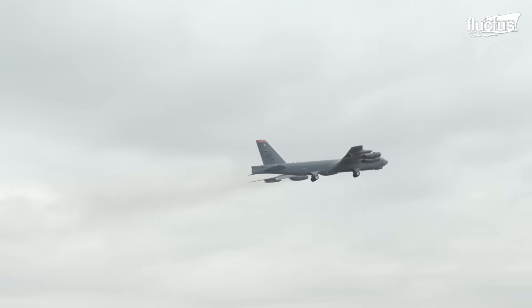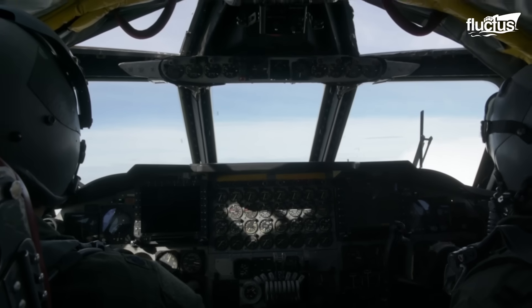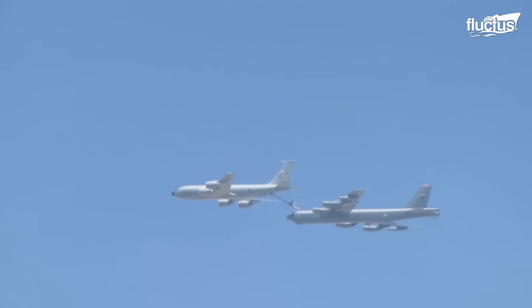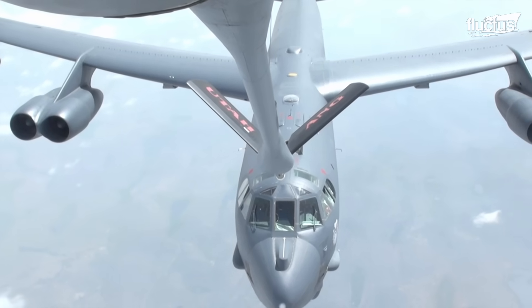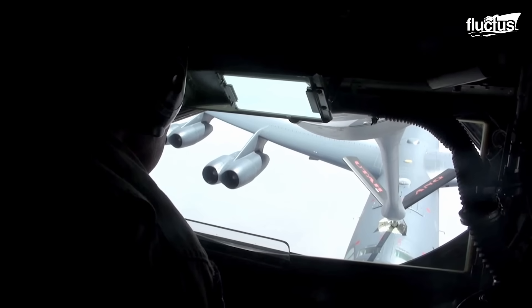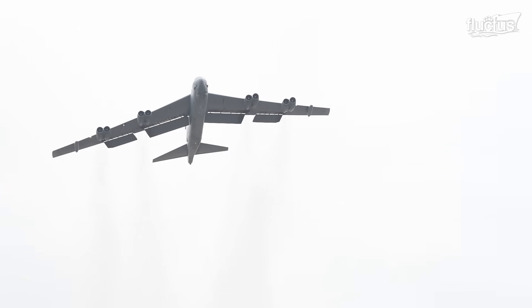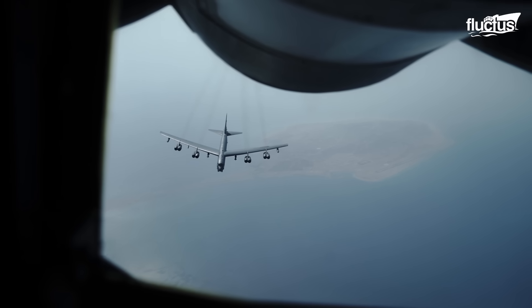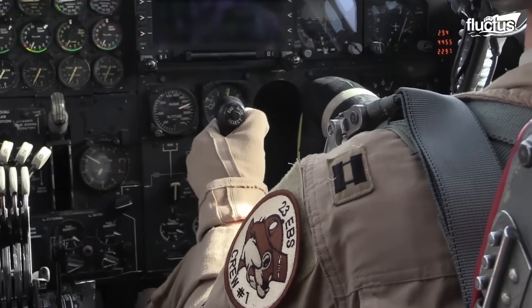On performance, the B-52 Stratofortress has excellent operational performance. The operational range is up to 8,800 miles without requiring air refueling, which can be extended using aerial refueling. Its service ceiling — the maximum altitude the aircraft can operate effectively — is approximately 50,000 feet, enabling it to evade much anti-aircraft fire, which takes place at lower altitudes.